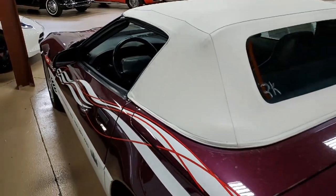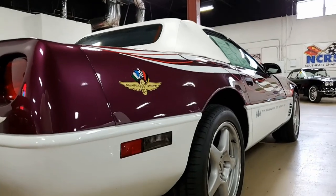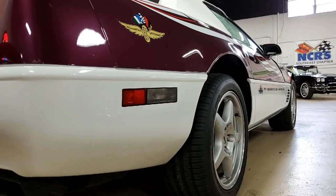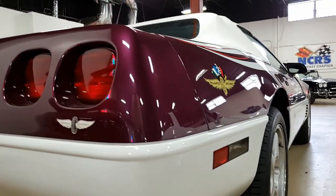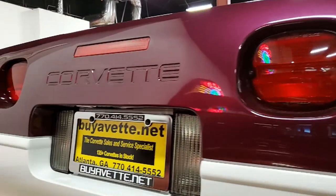It has dual power sports seats, electronic climate control, Bose Gold AM FM CD cassette stereo, performance axle ratio, fog lamps, power windows, power locks — everything is power on this car, just as you would expect.